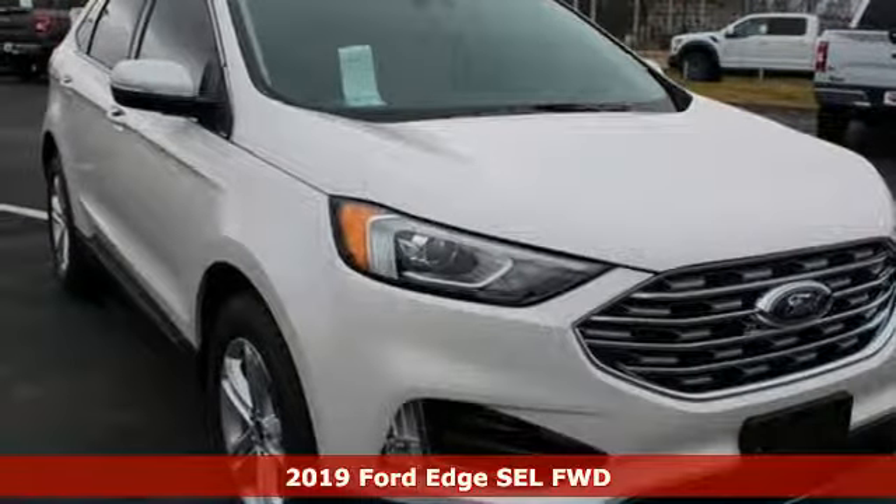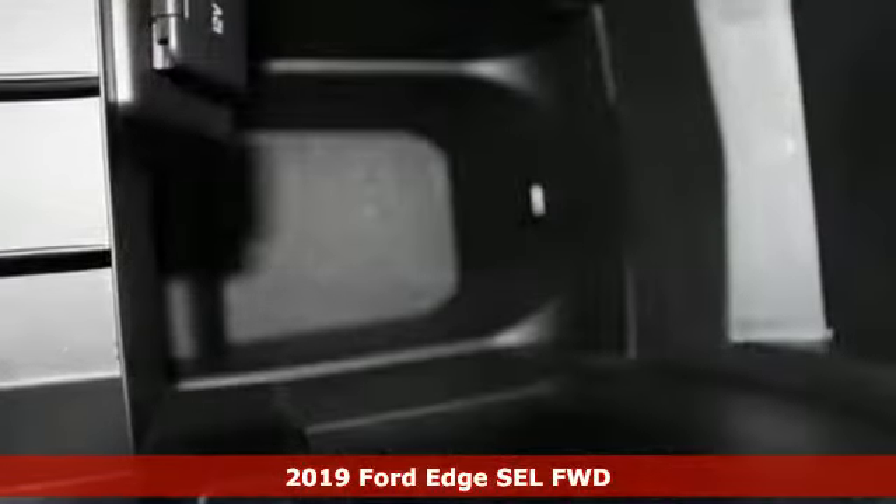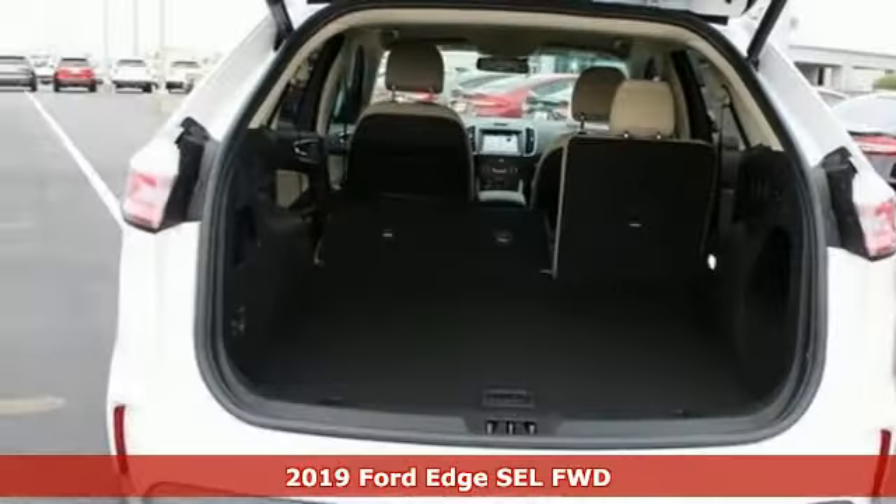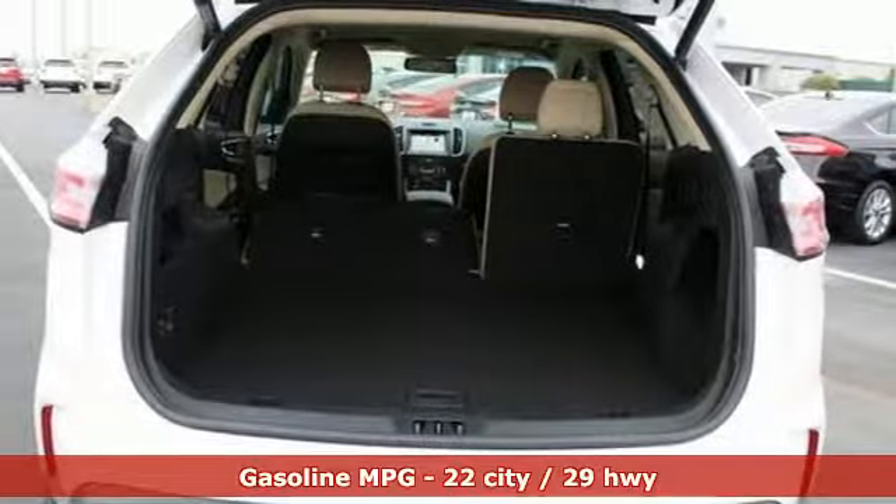It's a new 2019 Ford Edge. Aggressively styled and easily maneuvered, this spacious crossover was built for fun. It comes with great features you love.